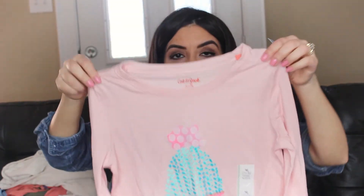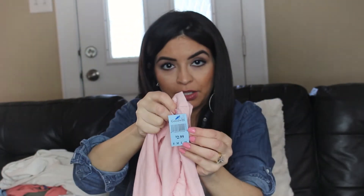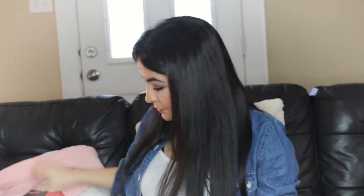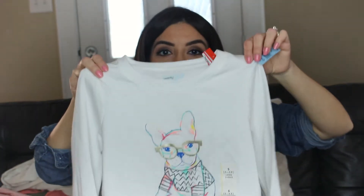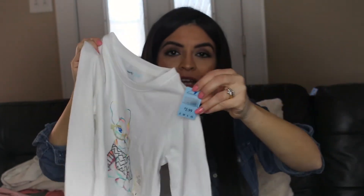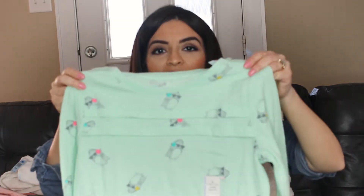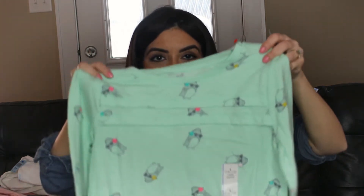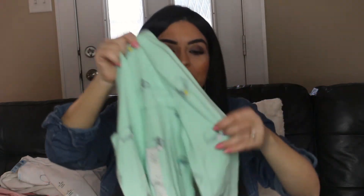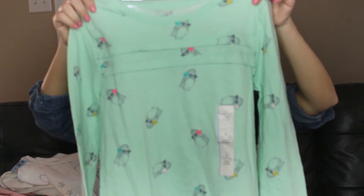I got this pink one from Cat and Jack — it just says 'stay cozy,' $2.99. And then I got this one for my youngest — the only one I found on her side, but she's pretty good on long sleeves. This is Cat and Jack, $2.99 as well. And then this one's not their size, but I really like the color so I'll save it for my oldest. It has little penguins and it's the Cat and Jack brand.